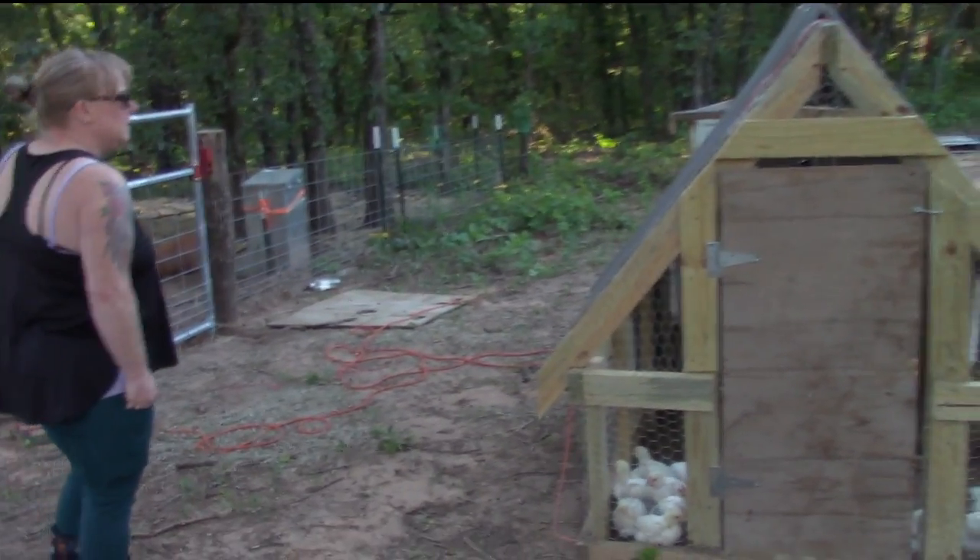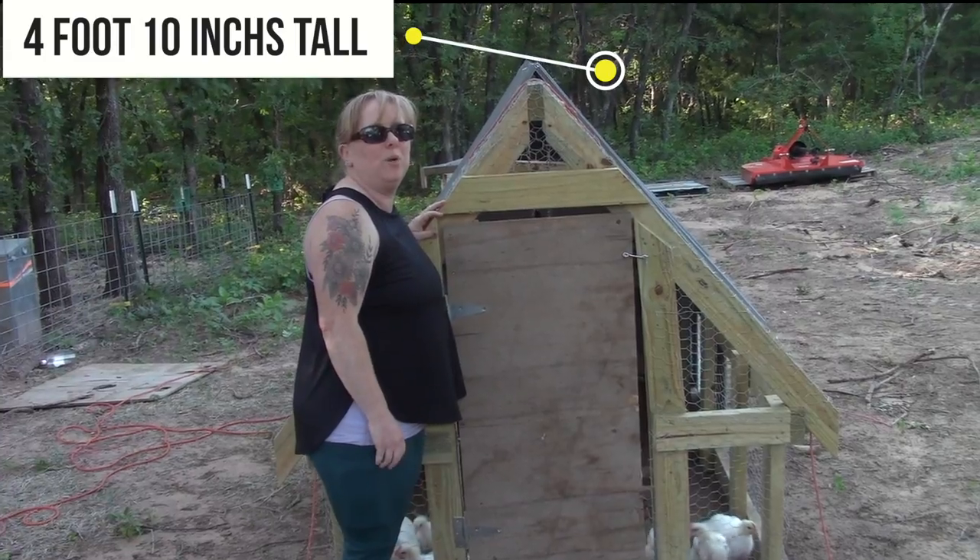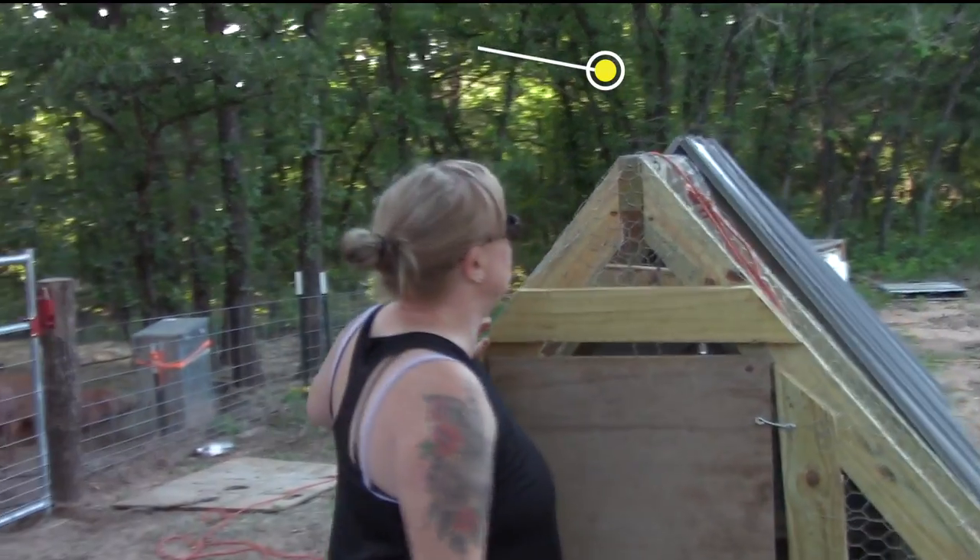Stand up next to it, honey. It's not like I'm a tall person, but it's probably almost taller than me.